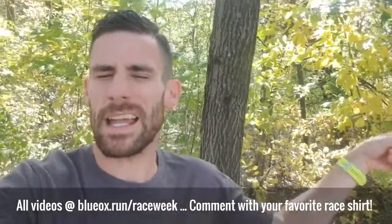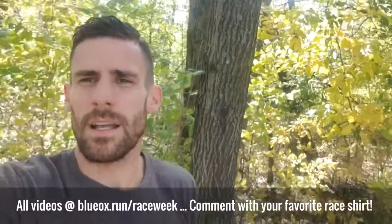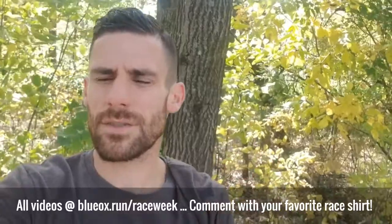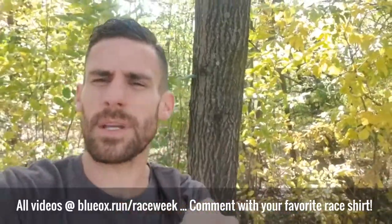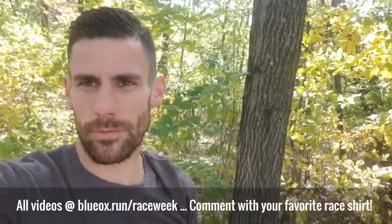On Monday I had the 2019 Eau Claire Marathon shirt on. Yesterday I had on the Afton Trail Race. Maybe all mine have been from 2019. What race shirts are you wearing this week? Take a picture, put it in the comments right now, and then I want to tell you about our group run for this week.